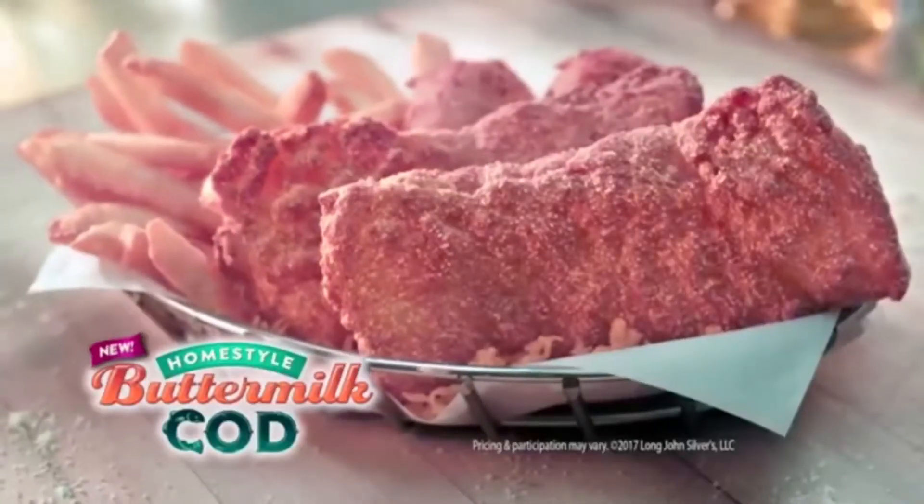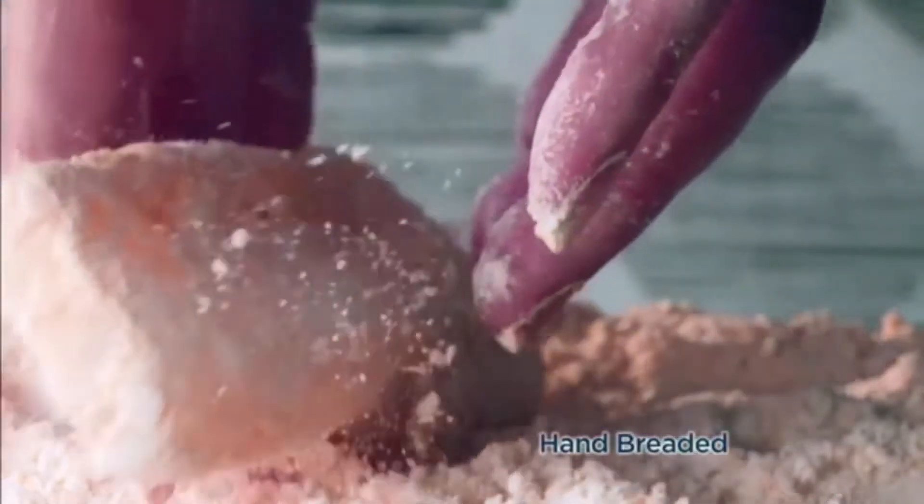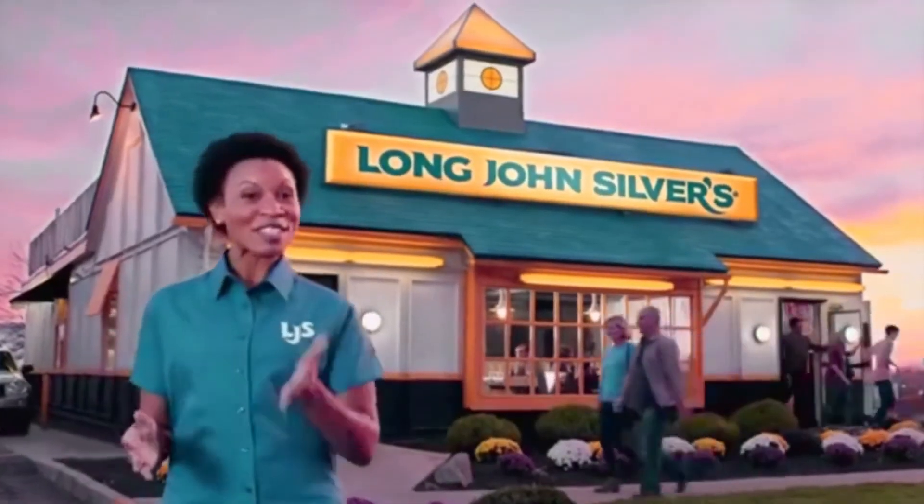Where can you find that home-style buttermilk flavor you love? Buttermilk Cod is here at Long John Silver's. We start with our 100% Alaskan Cod and hand-bread it for a buttermilk taste that is crispy on the outside, tender on the inside. Because at Long John Silver's, you deserve more.